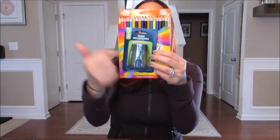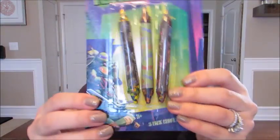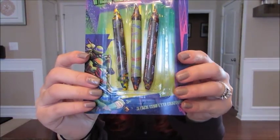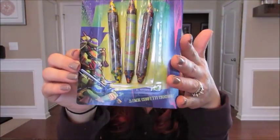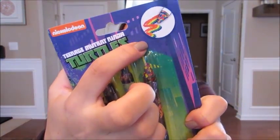Next I got him these Teenage Mutant Ninja Turtle three-pack confetti crayons. These were one dollar at Toys R Us in the checkout register lane - you know how they always have little things that get you. I thought these were really cool to put in his stocking because they were a dollar and it's a neat concept. They write in a rainbow color, which is cool. Again, he loves to draw and do art, so these were a fun addition.